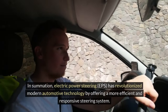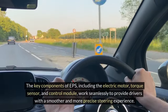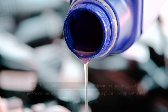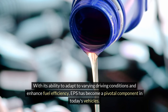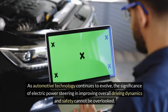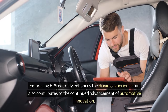In summation, electric power steering (EPS) has revolutionized modern automotive technology by offering a more efficient and responsive steering system. The key components of EPS, including the electric motor, torque sensor, and control module, work seamlessly to provide drivers with a smoother and more precise steering experience. With its ability to adapt to varying driving conditions and enhance fuel efficiency, EPS has become a pivotal component in today's vehicles. As automotive technology continues to evolve, the significance of electric power steering in improving overall driving dynamics and safety cannot be overlooked. Embracing EPS not only enhances the driving experience, but also contributes to the continued advancement of automotive innovation.